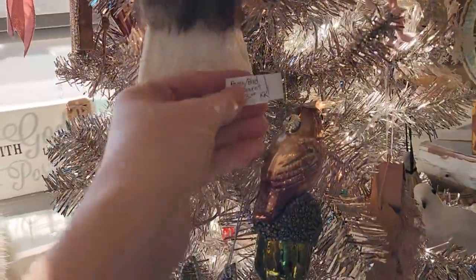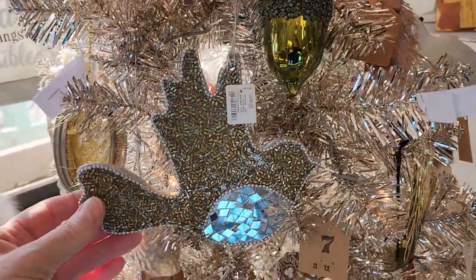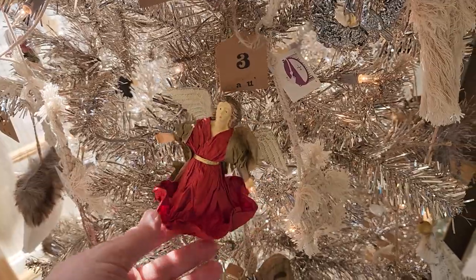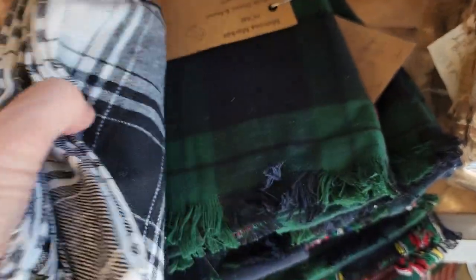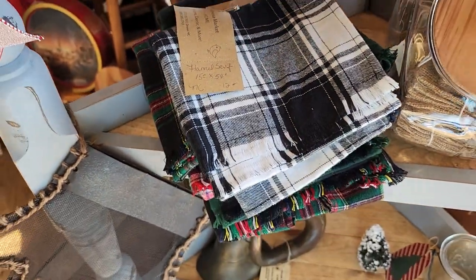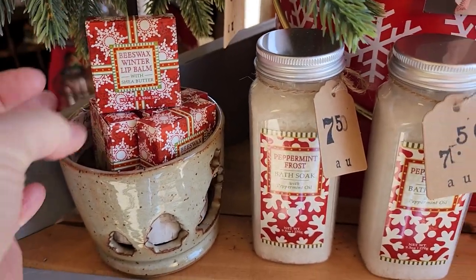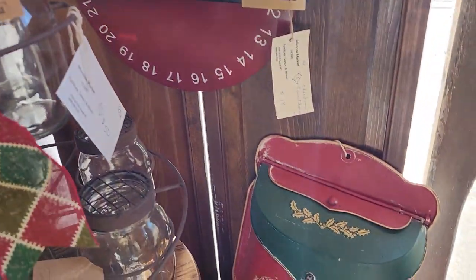Look at these adorable bird ornaments - they were so pretty. And I love an angel and look at these flannel scarves. I thought they were beautiful, $12 each. And I thought this would be a perfect gift maybe for one of your friends or for yourself. So they've got some beeswax lip balm and some bath soak. They just had so many unique items.